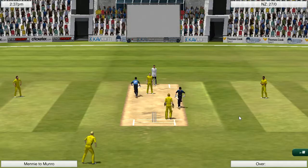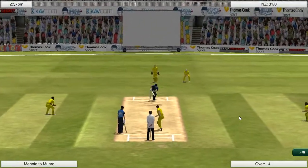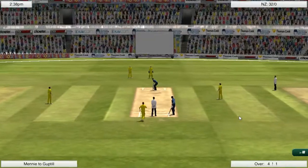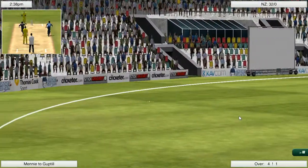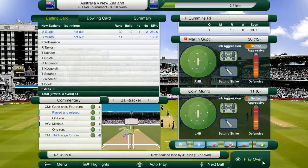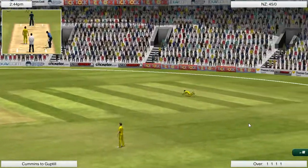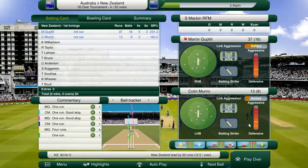I've gone with Colin Munro to open again just because New Zealand have gone with him in 2020 internationals recently. I'm hoping that he can try and carry some of that aggressive form through. And with the way Guptill's playing, he doesn't have to go out and try and smack everything for a boundary. So I'm hoping that with that pressure off his shoulders, he can go and perform here today. And we've started off bloody brilliantly. It is nice to have that left-right hand combination at the top.